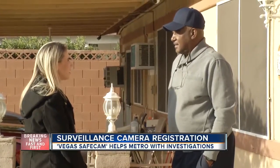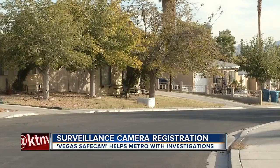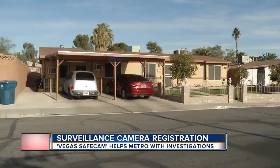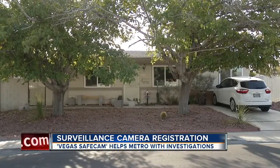Kenneth Short may have never had a problem and never had to use his surveillance camera, but he has one of the only cameras on his street. He actually had it installed because of a family member. That means if there's a crime in his neighborhood, police may come knocking on his door.